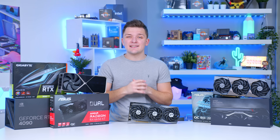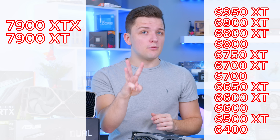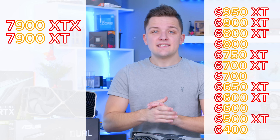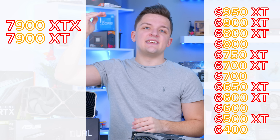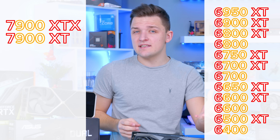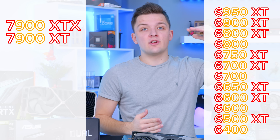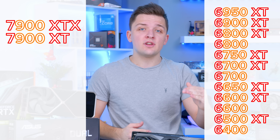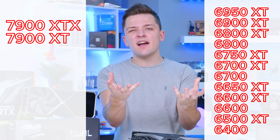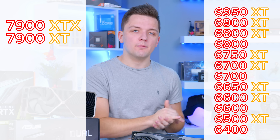AMD is pretty similar. RX 7000 and 6000 are your lineups, with the three-digit number at the end indicating the SKU and how powerful the card is. So the 7900, 7800, 7700 is how we're expecting the 7000 series to line up. On the 6000 series you've got 6900, 6800, 6700. And the same with AMD as Nvidia, the XT designation is a bit like Ti — it provides a boost to that card's non-XT equivalent performance.